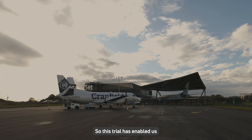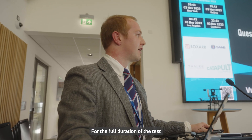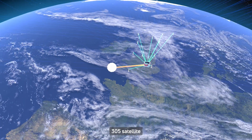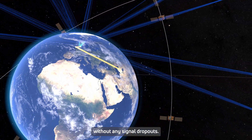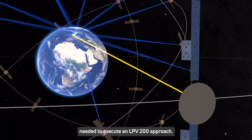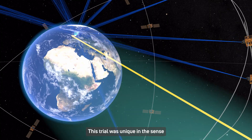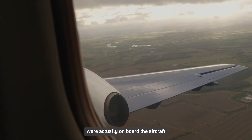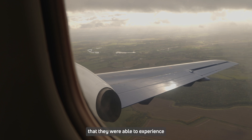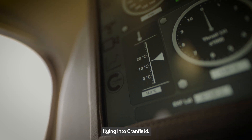This trial has enabled us to successfully demonstrate UK SBAS in the aviation domain. For the full duration of the test we were receiving data from Inmarsat's 305 satellite without any signal dropouts, and the results show that the performance exceeded the requirements needed to execute an LPV 200 approach. This trial was unique in the sense that our stakeholders and customers were actually onboard the aircraft during the flight trial, and this meant that they were able to experience a number of different approach procedures in the operational environment flying into Cranfield.